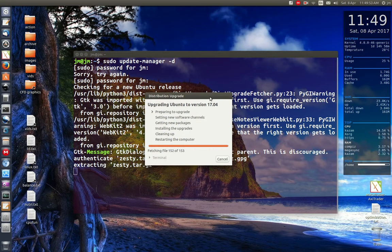So there we go, it's not going too badly. Cheers guys, hope you've enjoyed — that is how you upgrade from 16.10 to 17.04 in Ubuntu.